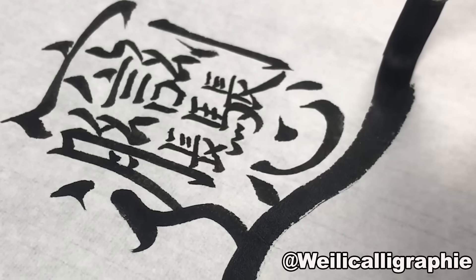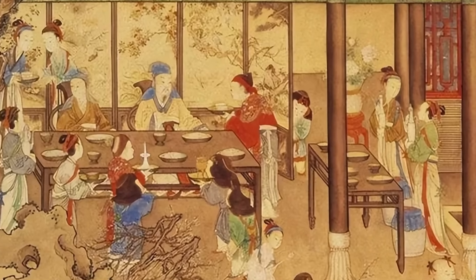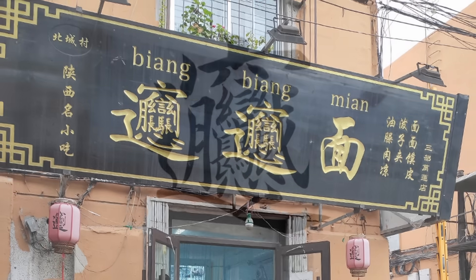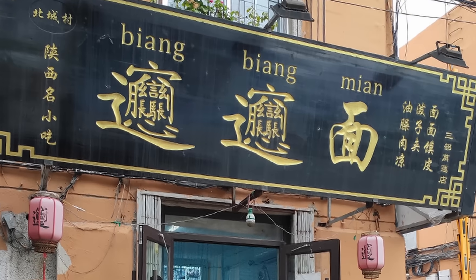While no one is quite sure if this story is entirely true — in fact, there are several different origin stories — this is the character that has stuck with these noodles as they spread all around China and throughout the world, being carefully written on sign shops and menus, one stroke at a time.